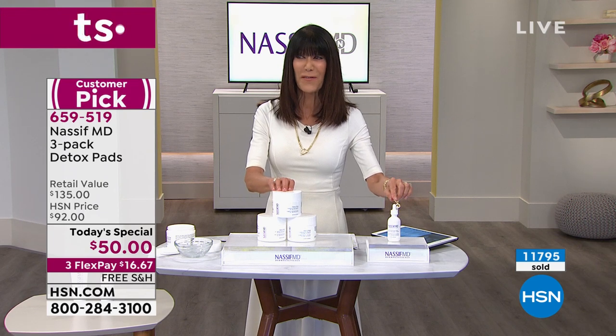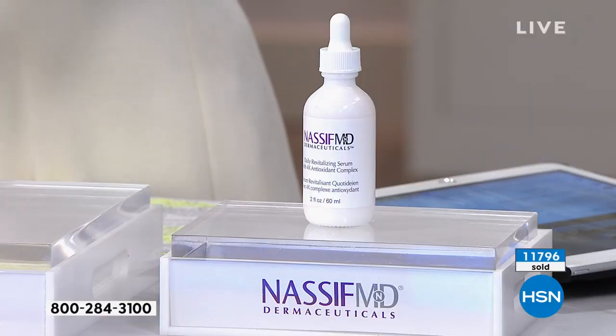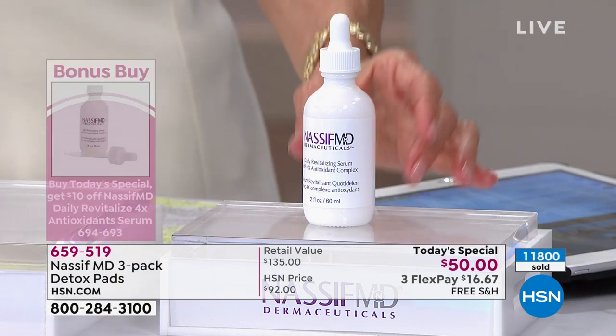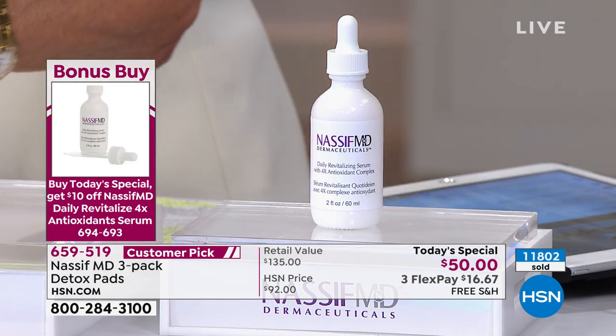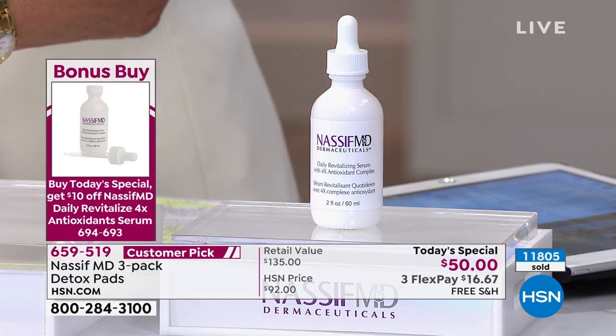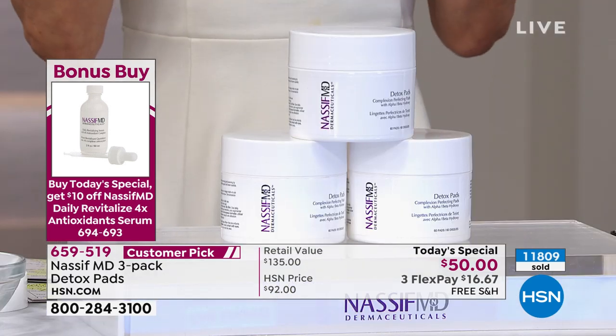Everything today ships for free. You have 90 days. If you are on the fence with any of the products, whether it is the bonus buy serum or the incredible Today Special — and if you have never ever bought anything before from Dr. Nassif — you are here to help us so that our skin doesn't look botched.